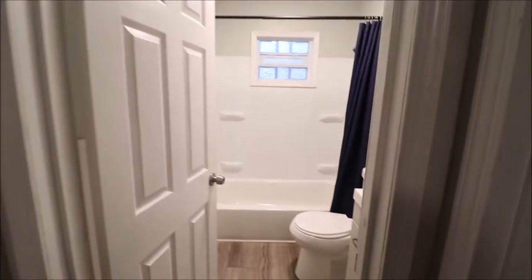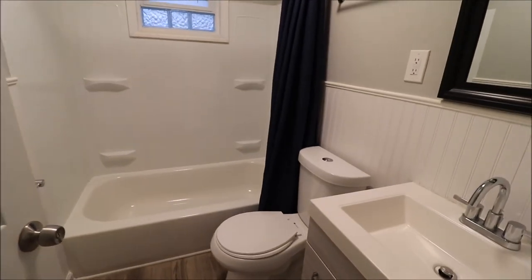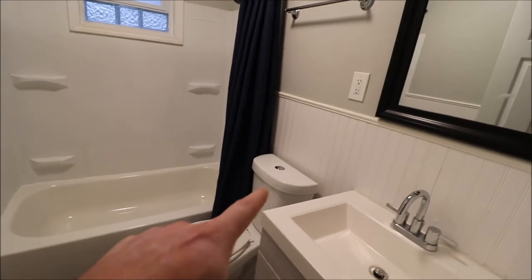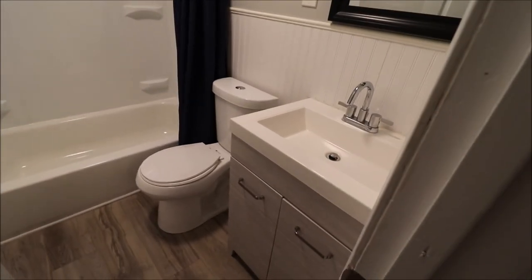There's really not much that hasn't been touched and remodeled. The hall bathroom has high-efficiency toilets, a shower tub, and a very nice vanity.